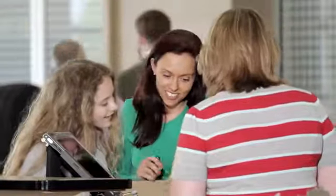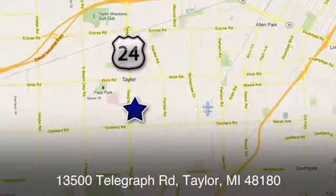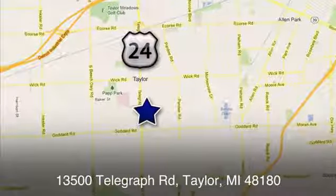See it for yourself today. At Taylor Ford, we offer superior sales and service for our valued customers. Find us today at 13500 Telegraph Road in Taylor, Michigan.